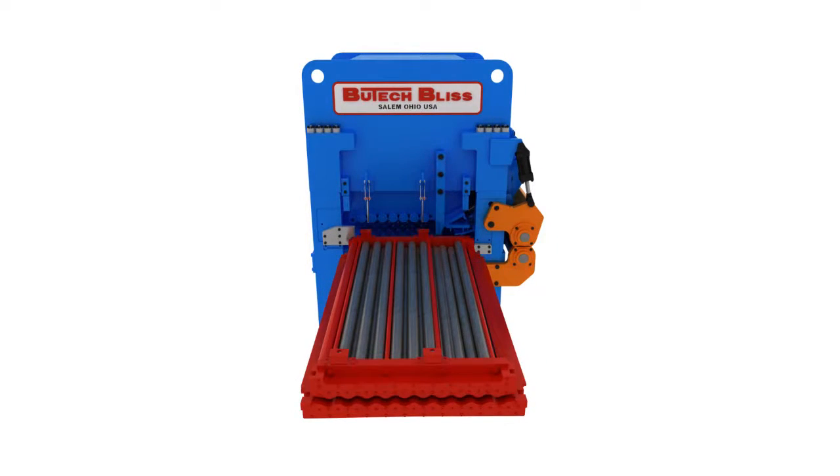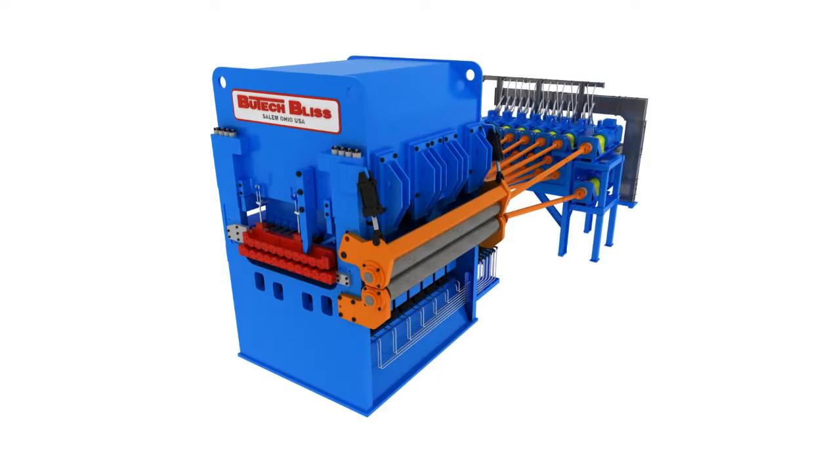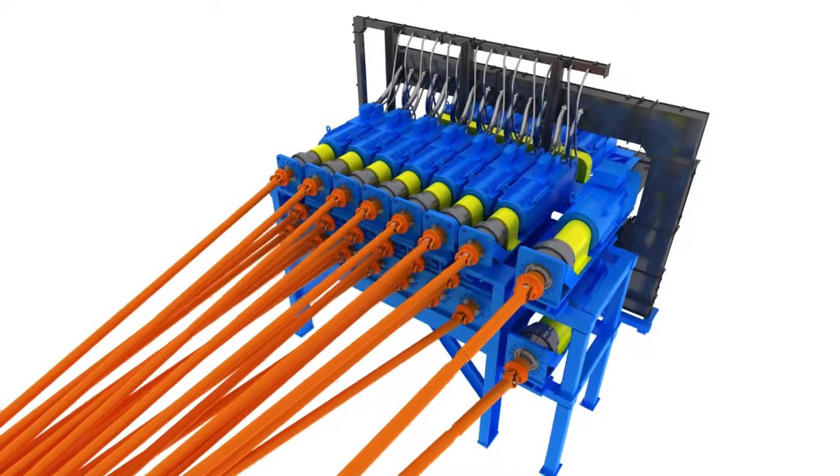The Synergy Leveling System utilizes Butech Bliss' exclusive independent work roll drivetrain. Compared to a conventional roller leveler, the Synergy Leveling System requires up to 30% less horsepower for a given level of plastification. Each work roll has its own motor and independent gear reduction, allowing each roll to load share and turn at the exact speed dictated by the roll's plunge setting.